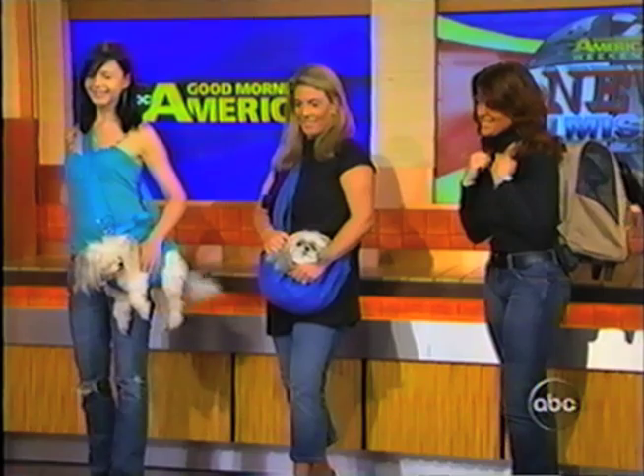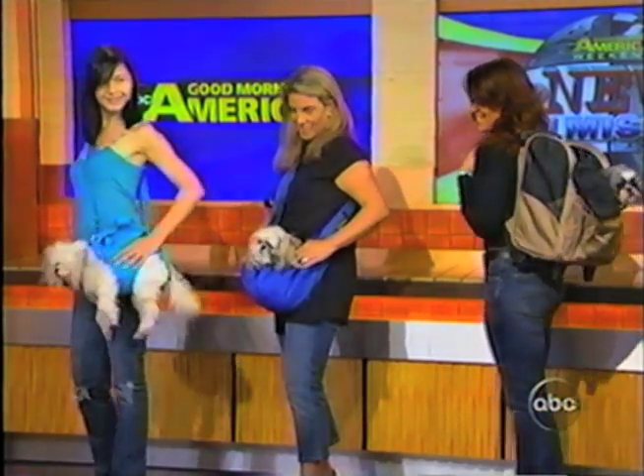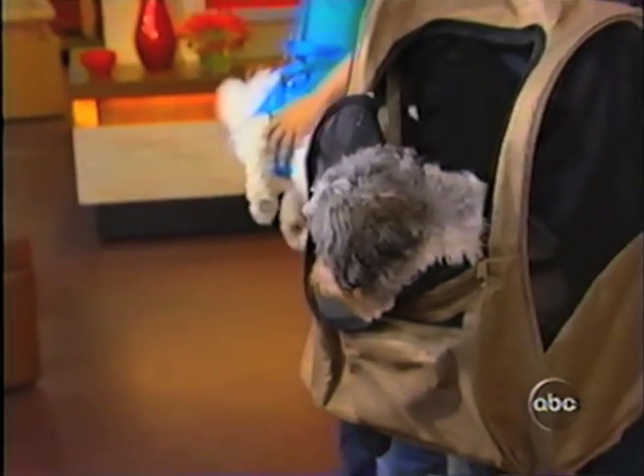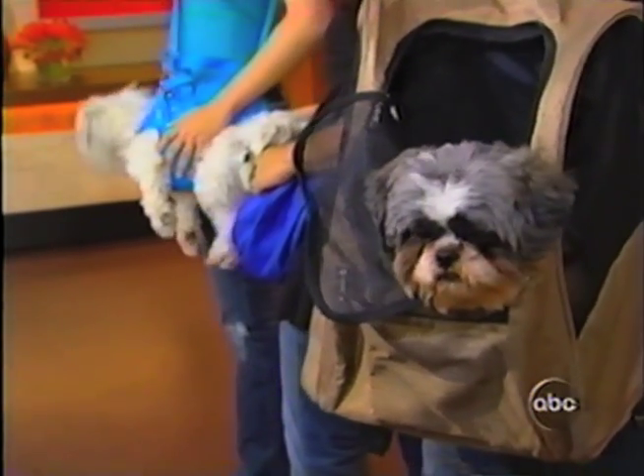We have one more item in the News You Missed this week. We became aware of this new product called the Puppy Purse — for those with a pocket dog that doesn't want to pull a leash. Here's a gander at the latest styles. We have Angel and Skylar, and then Chuckles is also in the backpack. We have that model as well, which is fantastic.